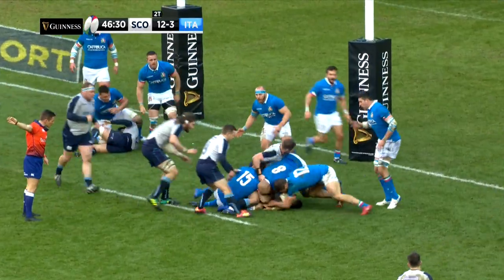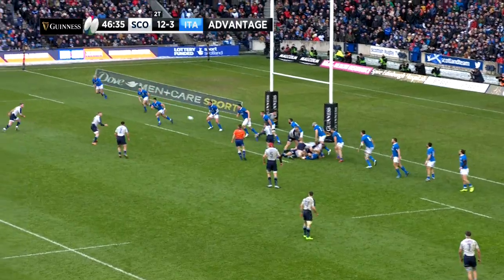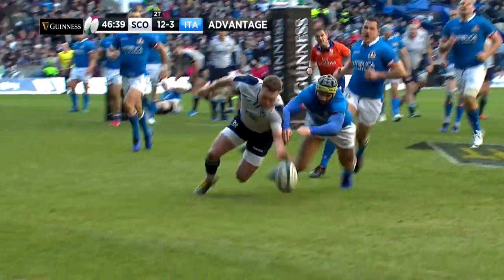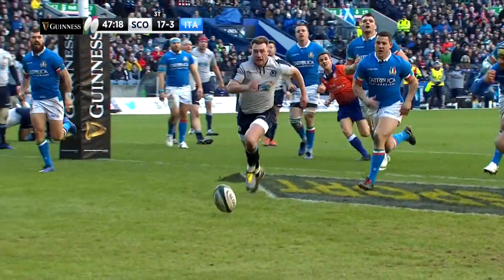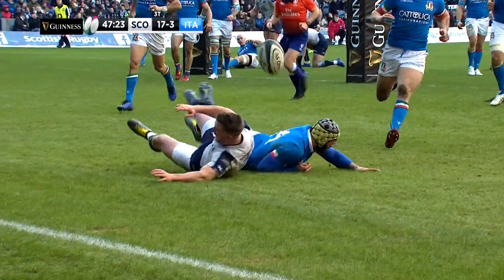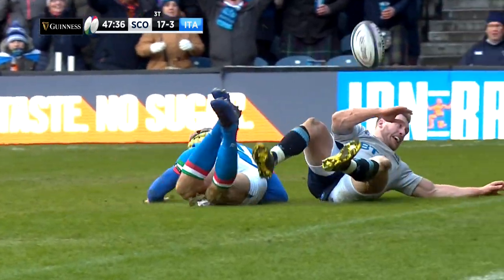Scotland were back in the try-scoring business seven minutes after the break. As they threatened in front of the post, Laidlaw fired the ball to Russell, and he put a nicely weighted kick in behind. Stuart Hogg just managed to get his fingertips to the ball for the score — his 19th international try. Gregor Townsend's men were firmly in the driving seat, with Laidlaw slotting the conversion over to give the Scots a 19 points to 3 lead.